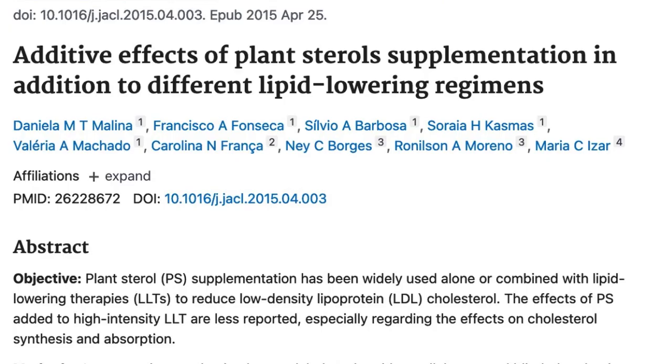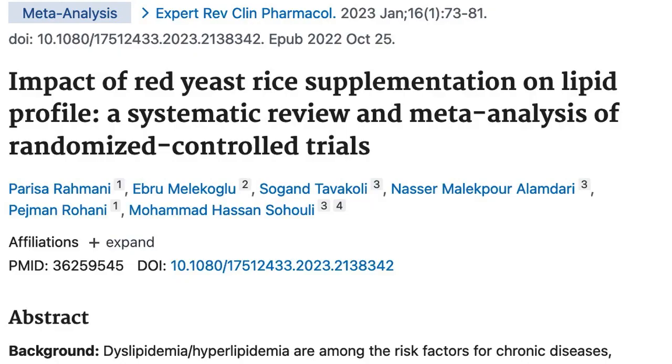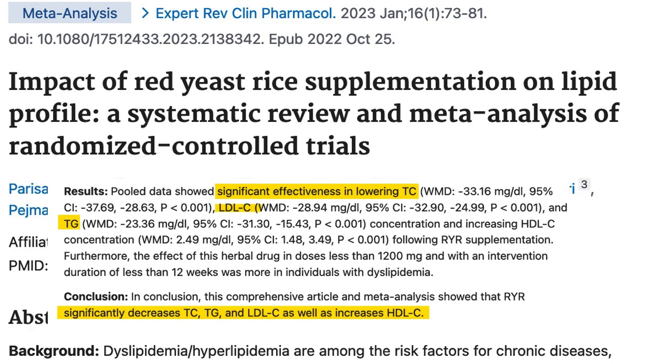Something many people may not be aware of is that plant sterols also appear to enhance the effects of some cholesterol-lowering statin medications. That brings us to a supplement I really couldn't do this video without discussing, and that is red yeast rice. Red yeast rice is probably one of the first things people think of when they think of natural ways to lower cholesterol, and there are many clinical trials showing that it appears to work. A review of several clinical trials found that red yeast rice lowers total cholesterol, bad LDL cholesterol levels, and triglyceride levels as well.